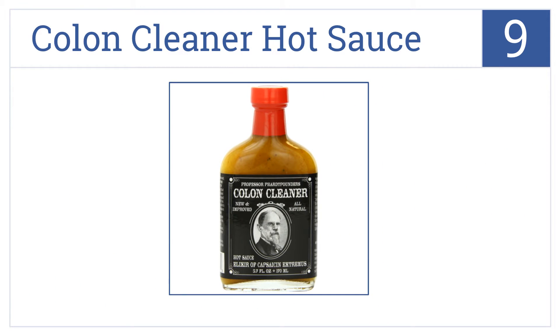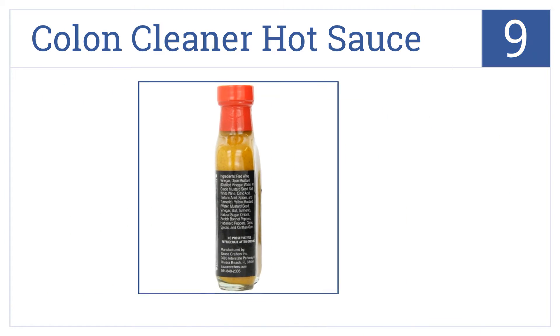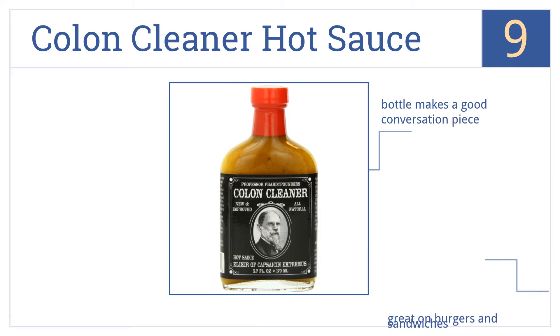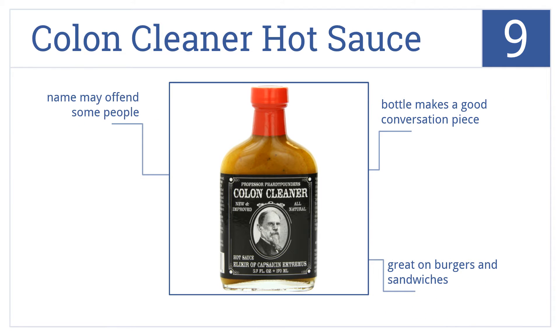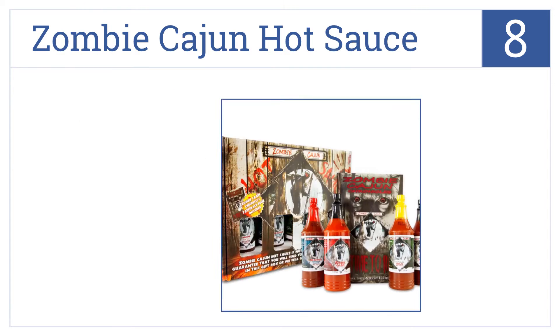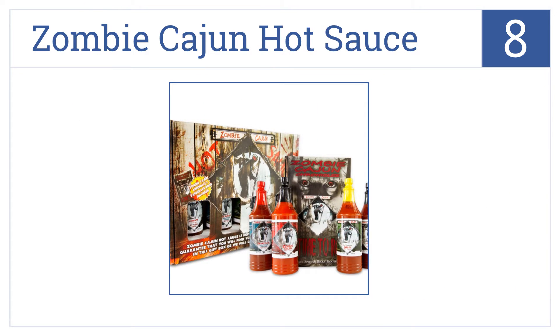At number 9: if you can get past its childish name, Professor Fart Pounder's Colon Cleaner Hot Sauce is actually a high quality take on Caribbean mustard hot sauce. The bottle makes a good conversation piece and is great on burgers and sandwiches. However, the name may offend some people.